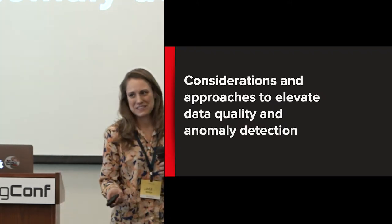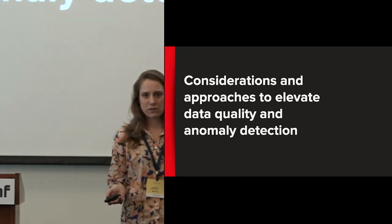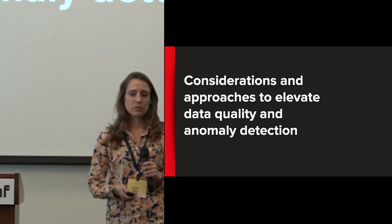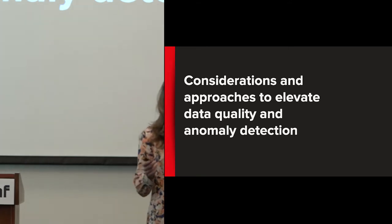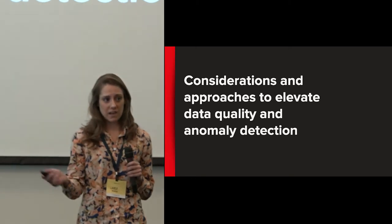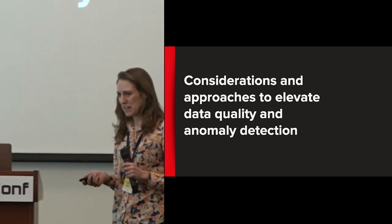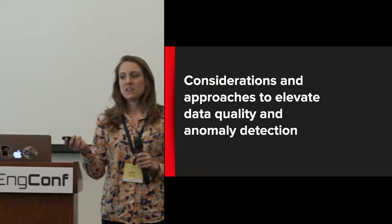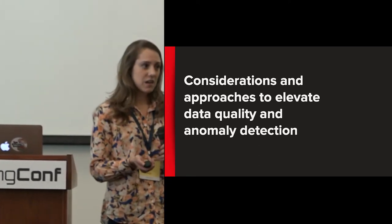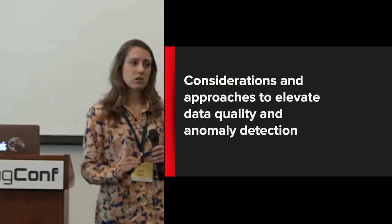Some of us here may be looking at scientific data, others at product data, financial data, or software data — but data quality and understanding data shifts is something that's important to all of us. Today I hope you can come away with some considerations for thinking about data quality and anomaly detection, first and foremost, when you design data pipelines and when you're starting to consume data. Unfortunately, I won't have enough time to get into many details about specific statistical techniques or technology implementations. The goal is to keep this talk high-level with concepts you can take back to your organization.